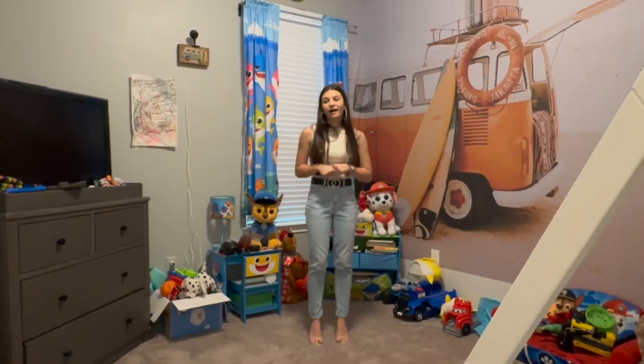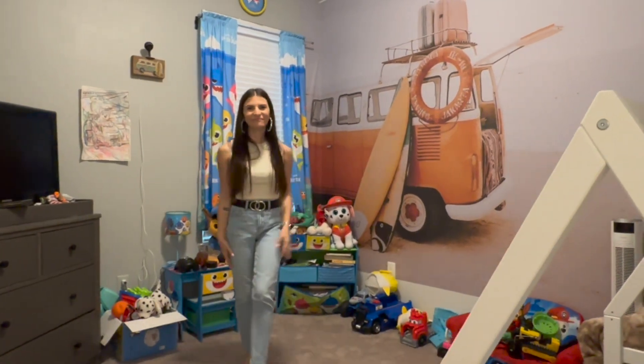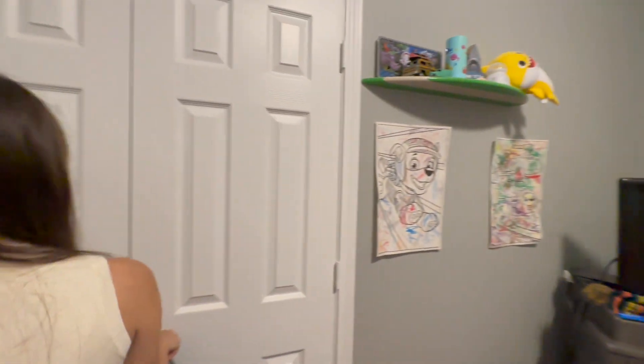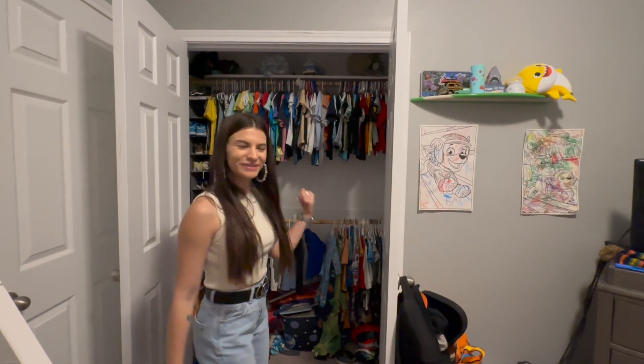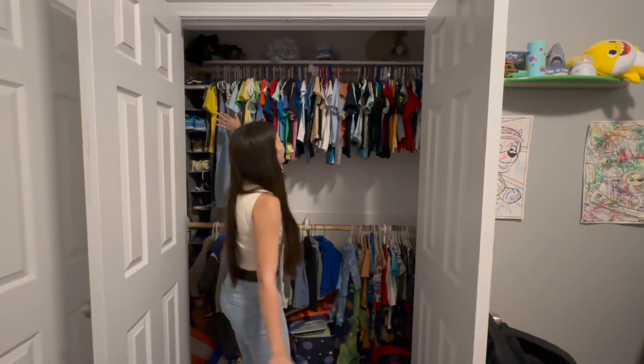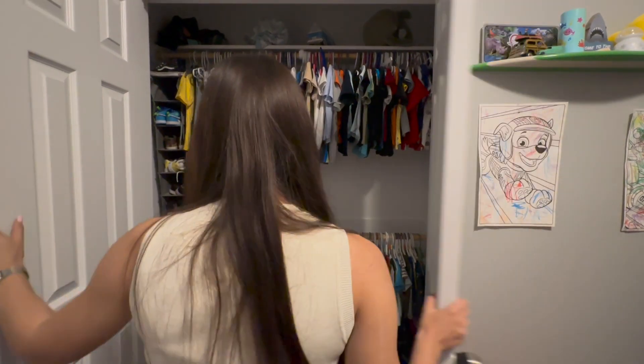Our seller loves her baby and her baby gets to use two bedrooms as a playroom — one baby! And here you have your double door closet as well. Her baby has more clothes than I do! Two hanging rods for tons and tons of storage — this kiddo is very loved.